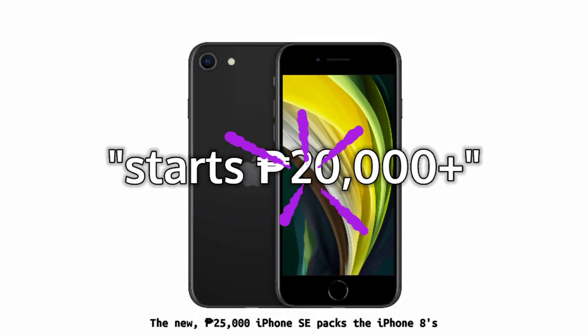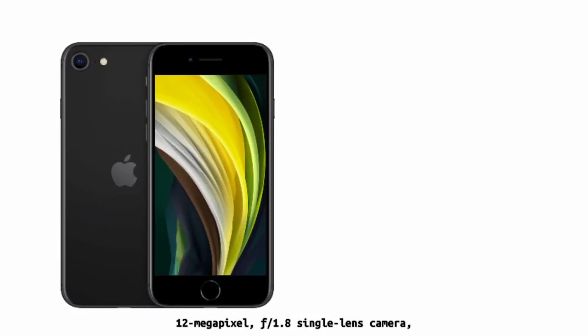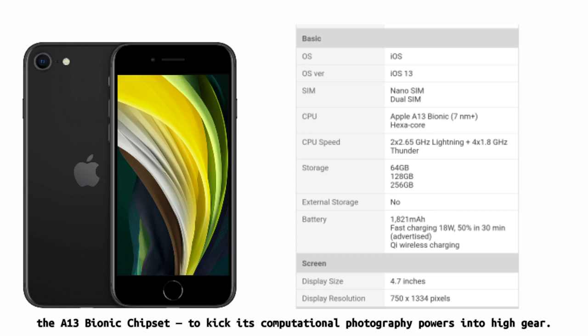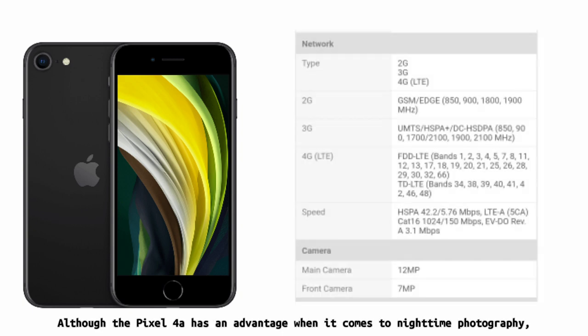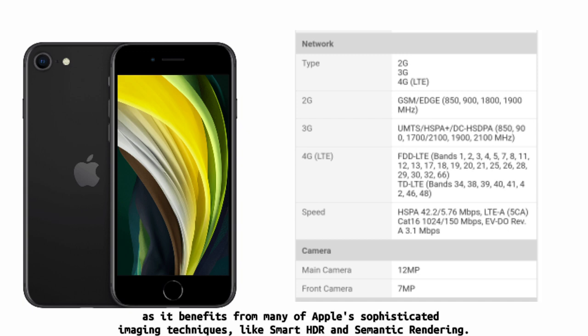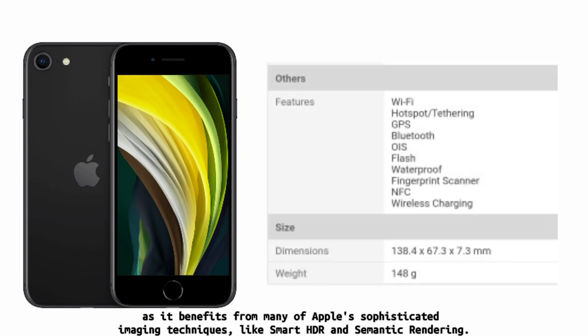The 25,000 pesos iPhone SE packs the iPhone 8's 12-megapixel f/1.8 single-lens camera, but also benefits from Apple's latest processor, the A13 Bionic chipset, to kick its computational photography power into high gear. The results speak for themselves, although the Pixel 4a has an advantage when it comes to nighttime photography, as well as shallow depth of field portraits and digital zoom. That said, the iPhone SE is nearly as capable in many scenarios, benefiting from many of Apple's sophisticated imaging techniques like Smart HDR and semantic rendering.